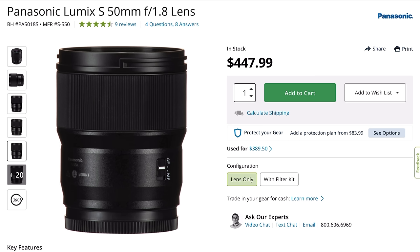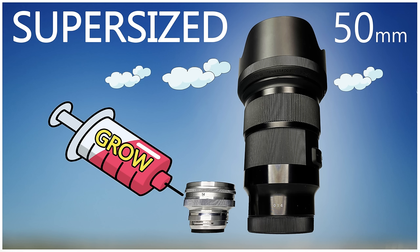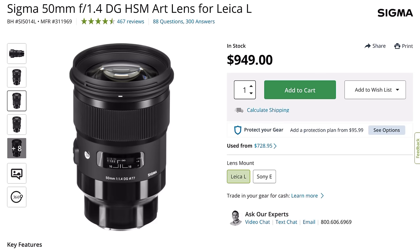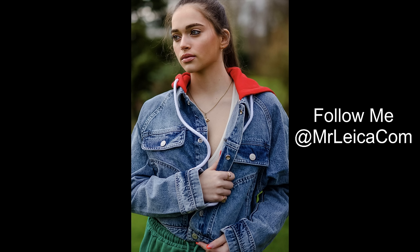Lumix also does a budget version: the Lumix S 50mm f/1.8 L-mount lens. I discovered it this morning — it costs £429 and only weighs 300 grams. That's competitive — as light as some M-mount lenses and shorter too, so that's a definite 'hmm, maybe I'd like to test that.' If you've used any of these lenses, I'd love to hear your thoughts in the comments. Then there's the Sigma Art 50mm f/1.4 — I've done a full review of that lens. It's big and weighs 815 grams, but it can take very nice, sharp photos with great bokeh. It costs £649.